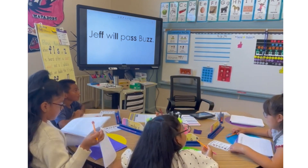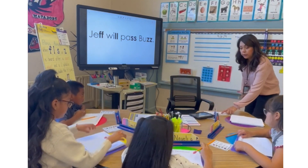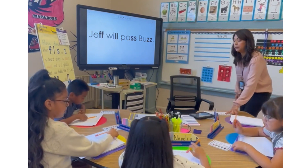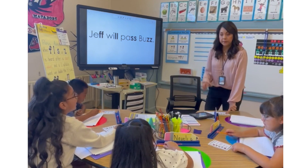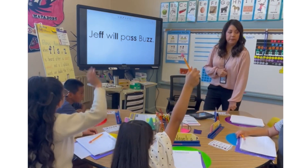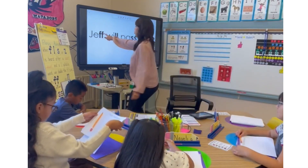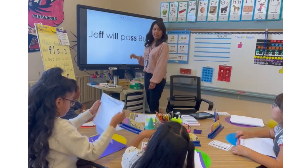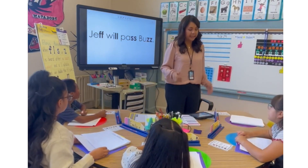However, when we write, I want you to look at your CAPS on your table. Point to CAPS on your table. The C — what does the C stand for? Capitalize. So which words do we have to capitalize in this sentence? Yes — the name Jeff at the beginning, and the name Buzz. Even though 'buzz' is not the first word of the sentence, we still have to capitalize it. Great job.